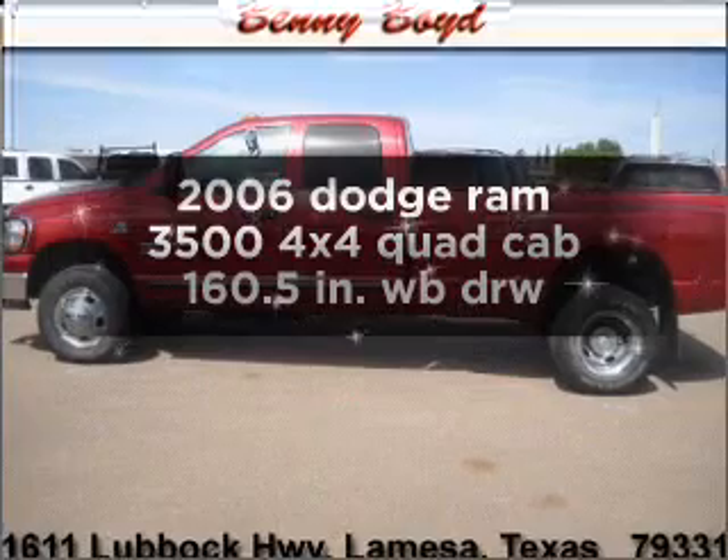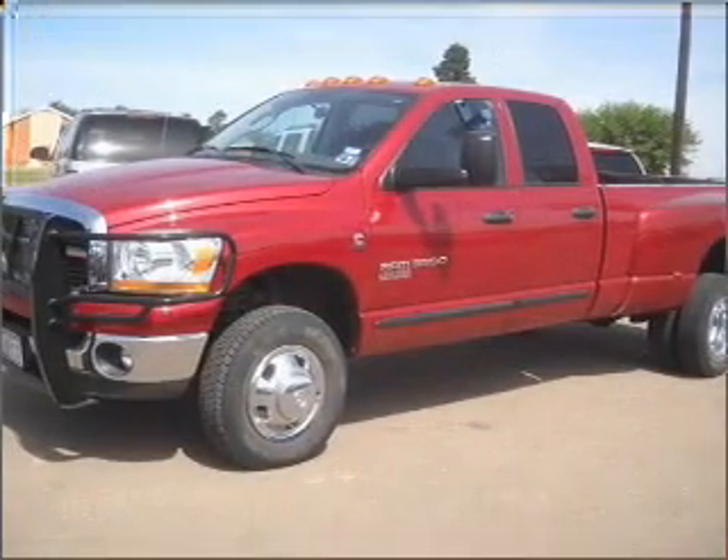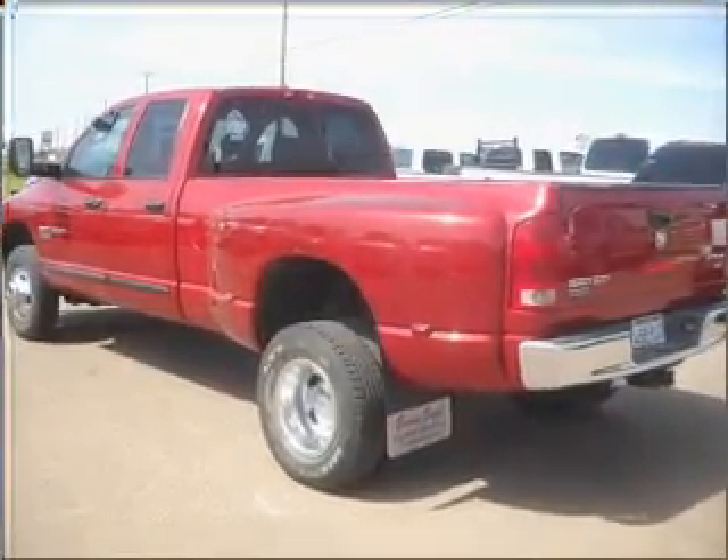Introducing the 2006 Dodge Ram 3500. Travel the roads in style and comfort in this great vehicle, with a solid 6-cylinder engine that gives you more control with its manual transmission.